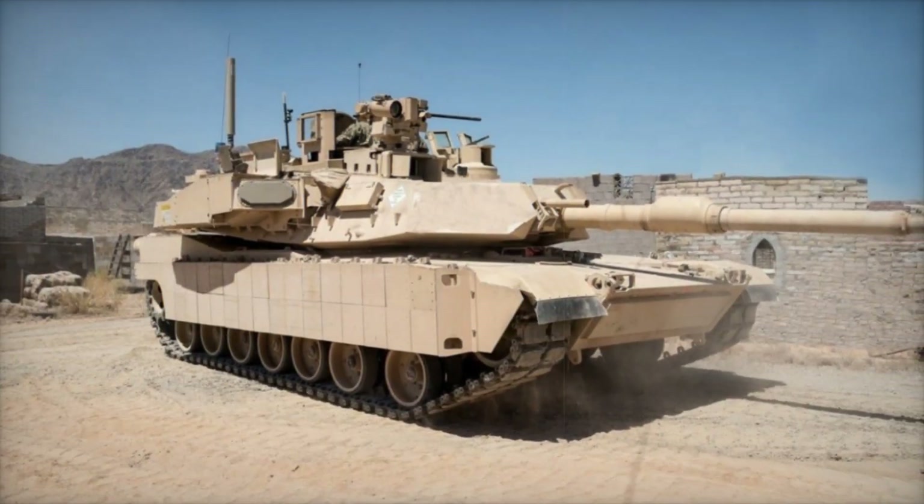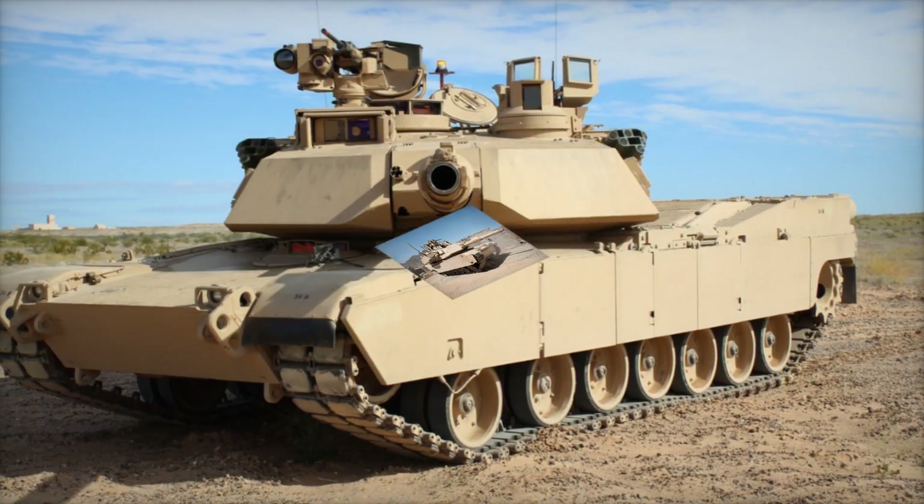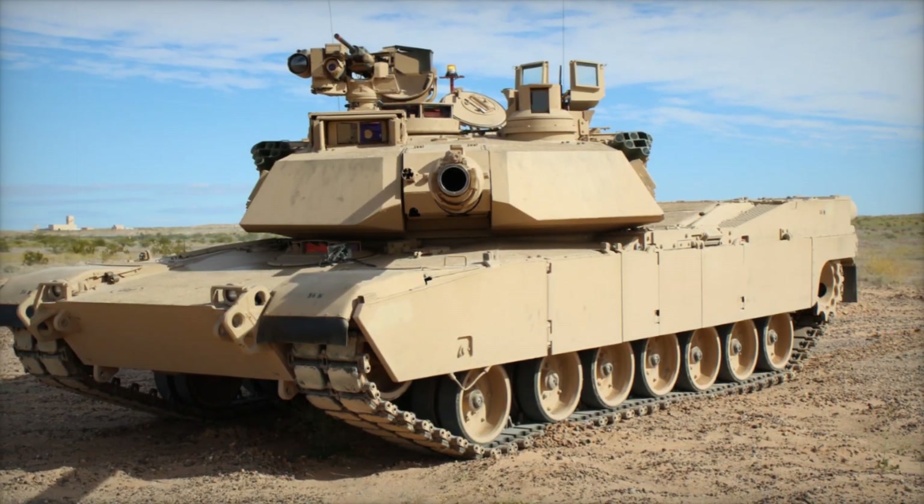The M1A3, initially known as the M1E3 during development, is the latest evolution of the Abrams tank, which first entered service in the 1980s.